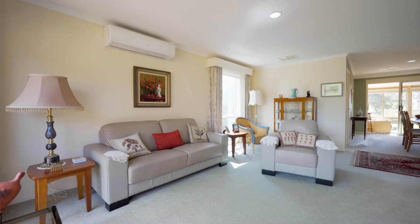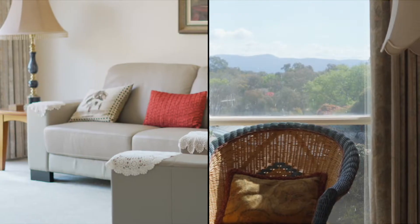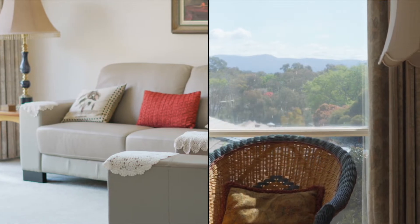Inside you are greeted with open plan living dining, generous bedrooms and a beautiful enclosed sunroom where you can enjoy the northerly aspect.